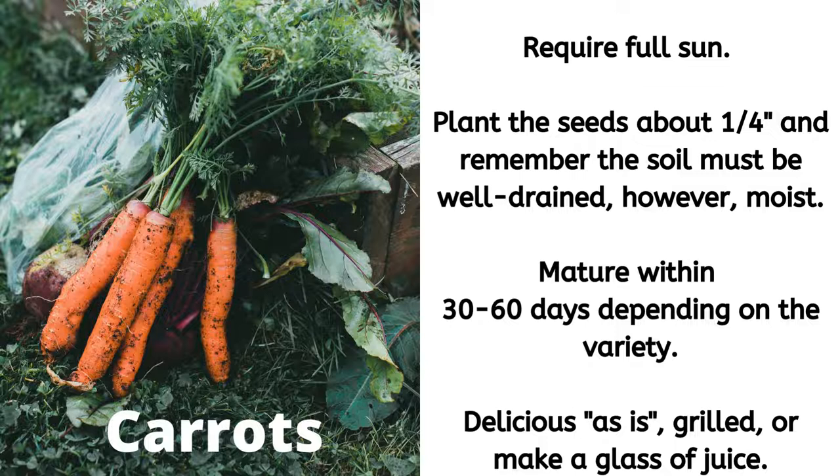Next up we have carrots — a bunny's friend! Carrots require full sun. Plant the seeds about a quarter inch deep, and remember the soil must be well-drained but moist. Carrots mature within 30 to 60 days depending on the variety — please check your seed packets. Carrots are delicious as is, grilled, or you can juice them.